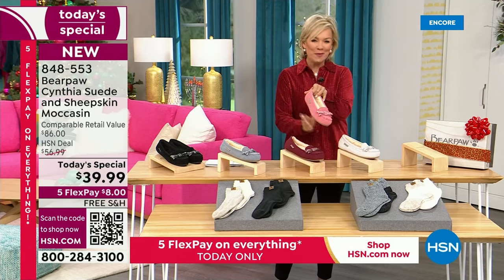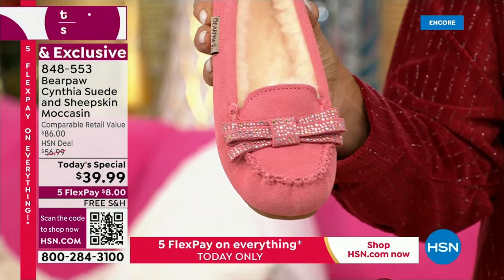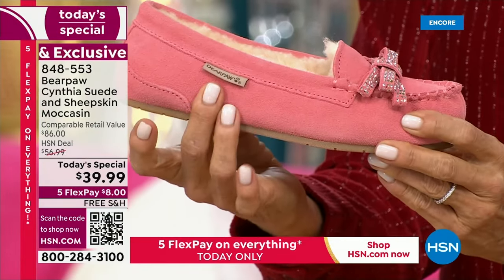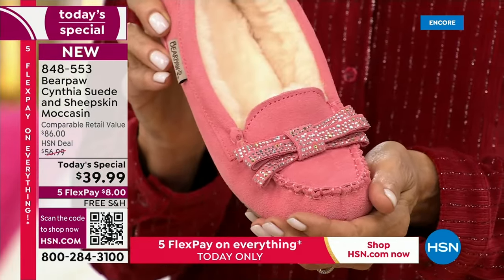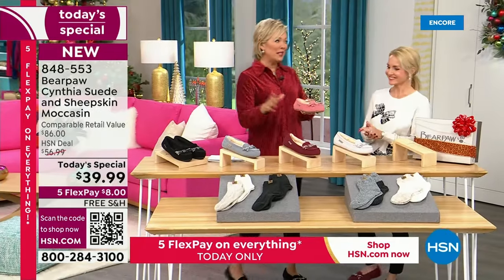And then the shell pink — that is just a girl's dream come true right there, so pretty. Look at the stitching. This is genuine suede that has been treated for you, and you will feel extremely and supremely comfy and cozy in these. And they're only $39.99.